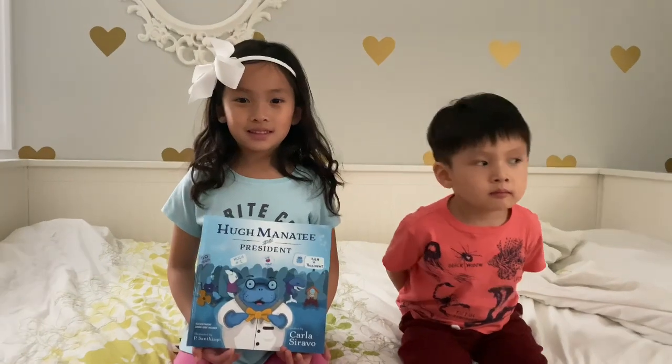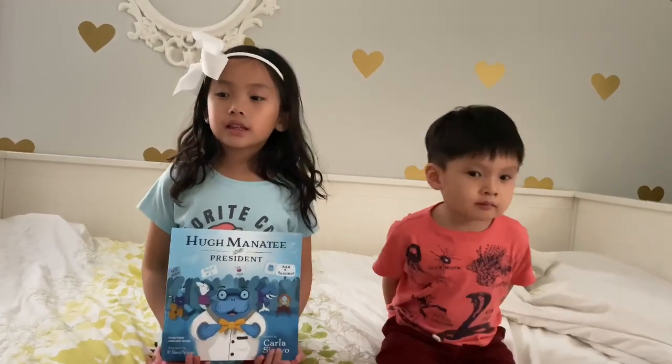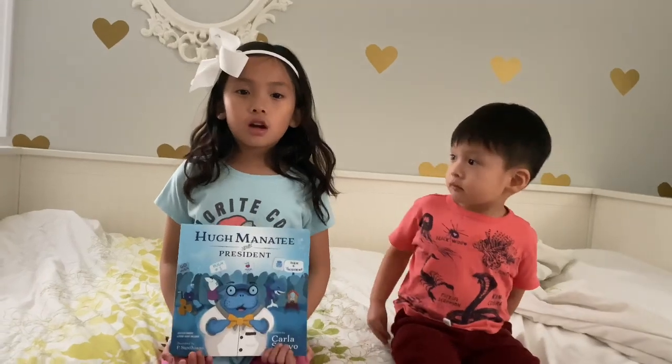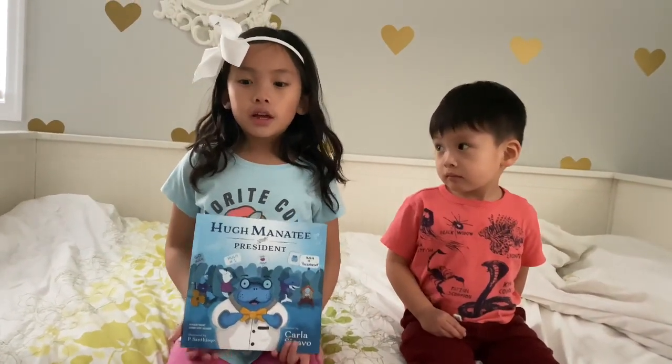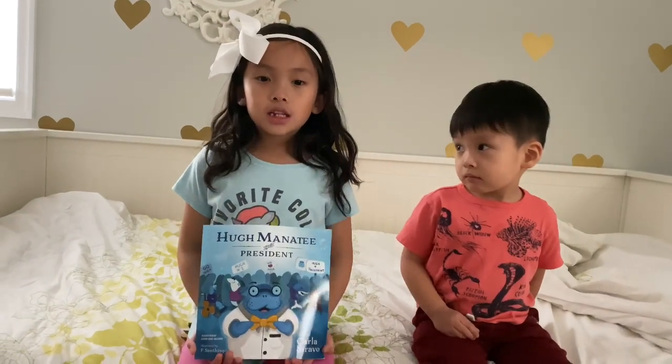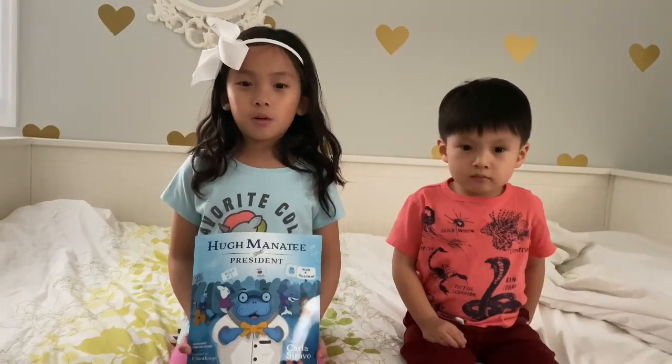Adeline, what did you and what did you not like about the book? Well, I didn't like how the other manatees treated Hugh, but I did like the lesson that it taught me — to treat each other the same way no matter what.